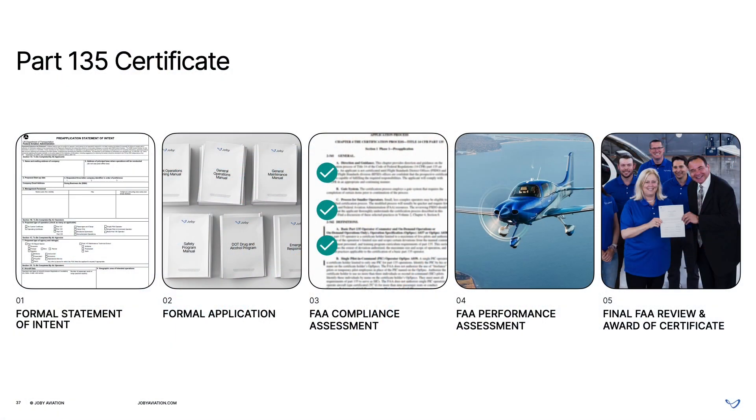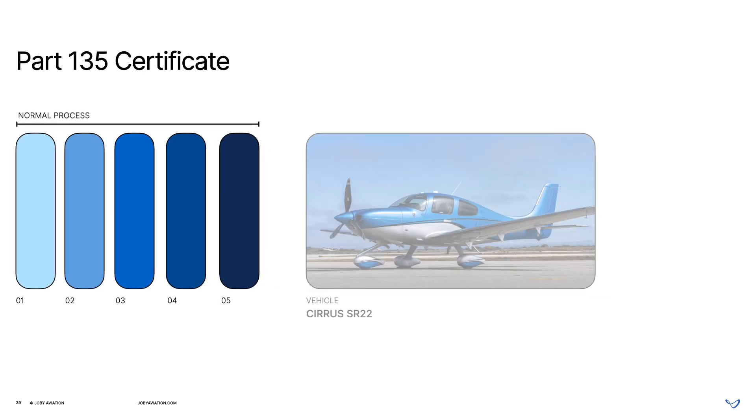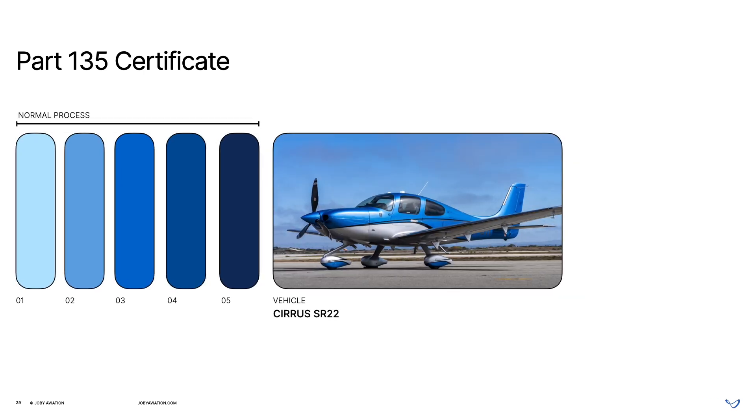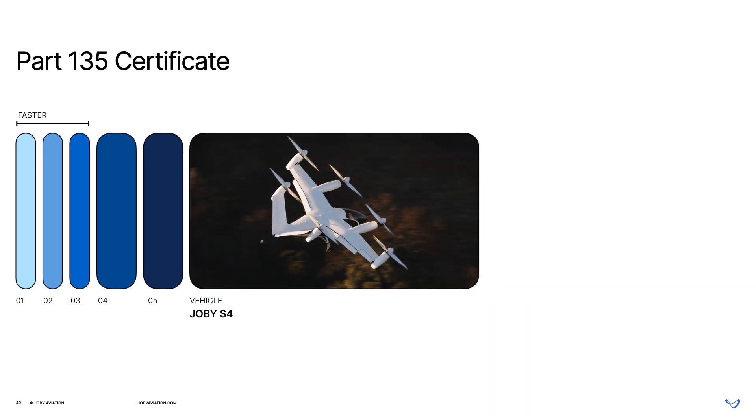Looking ahead, we'll be able to add any type-certified aircraft to our Part 135 certificate by going through an abbreviated approval process. We'll be able to make progress on the first three of five phases required even before receiving our Joby aircraft type certificate, expediting our path to operations.